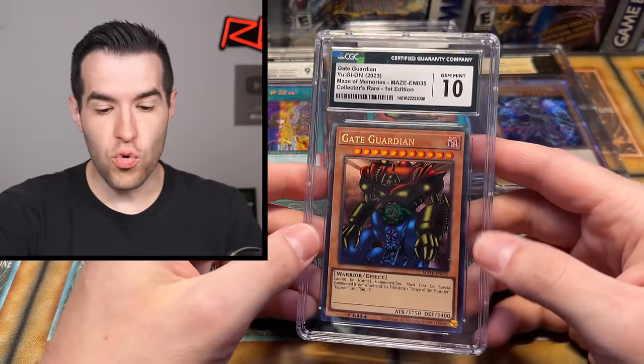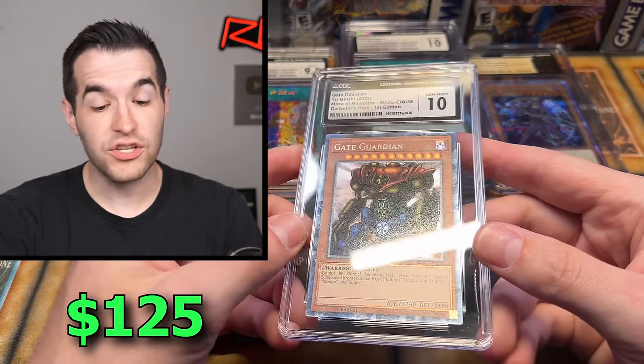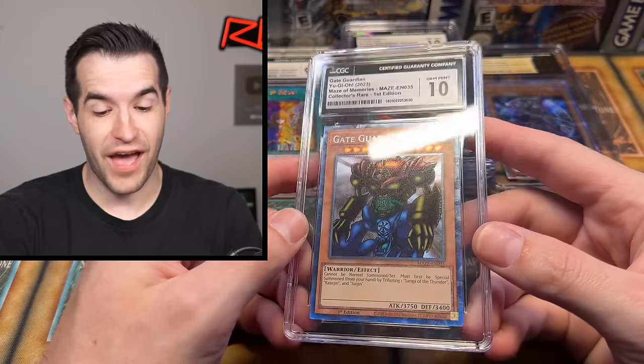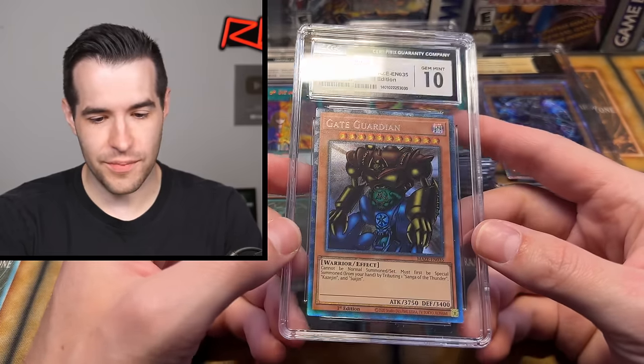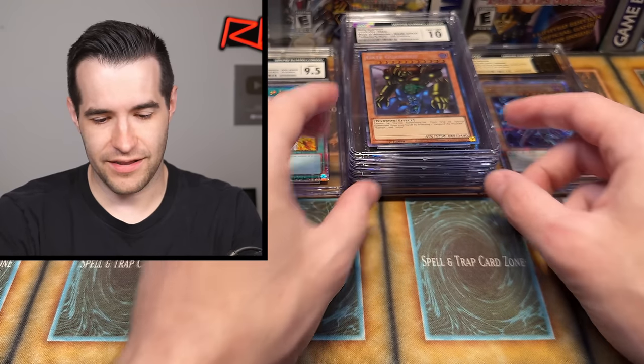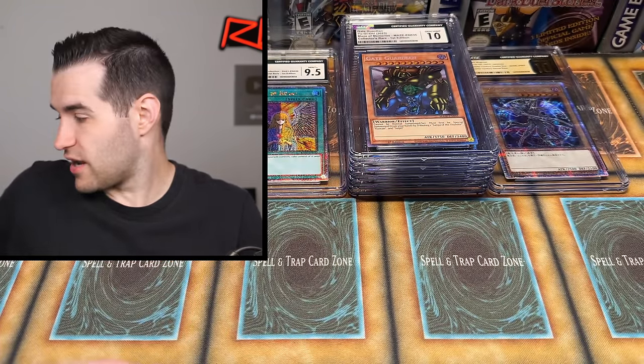Next one — Gem Mint 10, a Collector Rare Gate Guardian. Now that is awesome! The Gate Guardian CGC 10s are back to the gem mints. That's a really cool card — you guys remember we searched for this one and found it. Gem Mint 10! The 10 stack is actually the tallest, so that's nice. These are all new cards, so you'd hope they'd be decent.